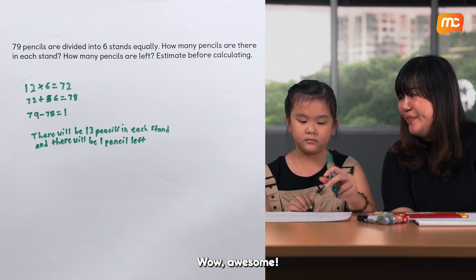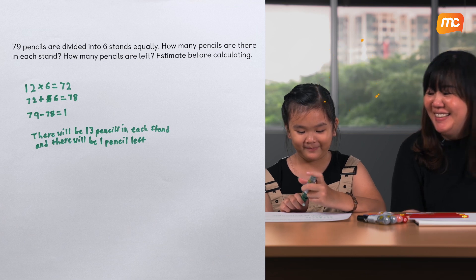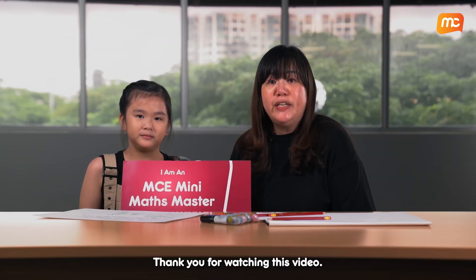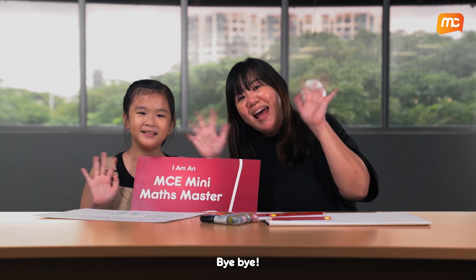Wow, awesome. Can you do this for all your math problems? Thank you for watching this video. I am an MCE Mini Math Master. Bye-bye!